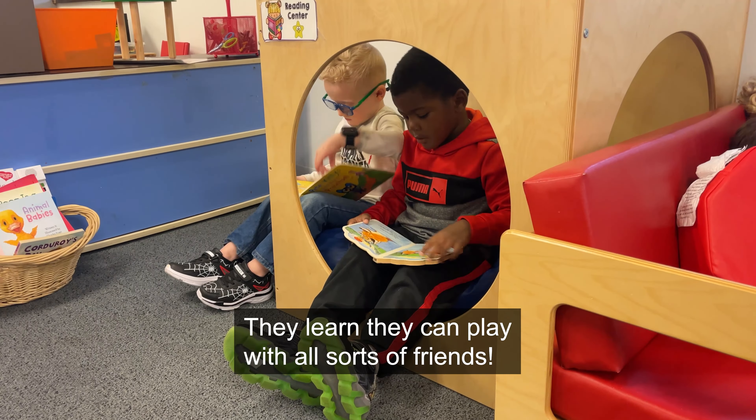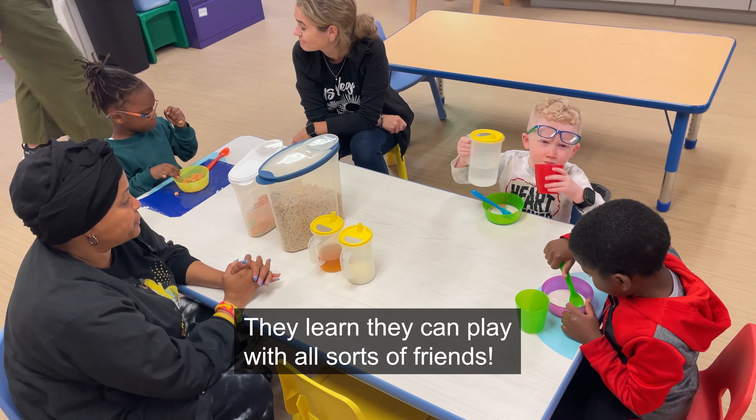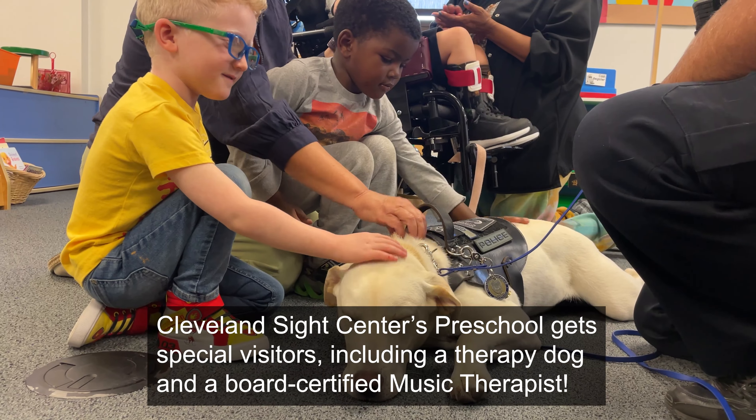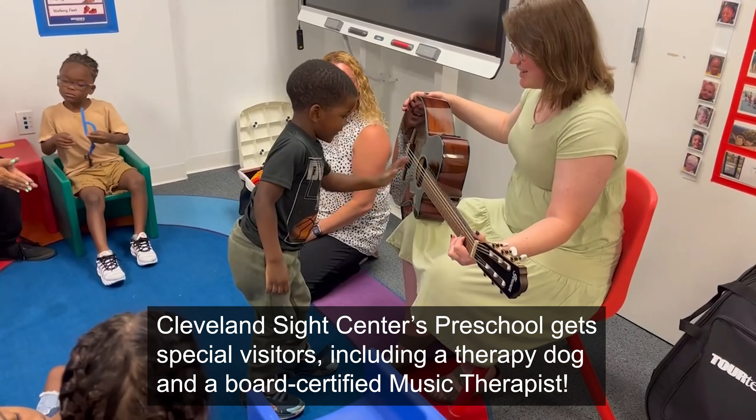They learn they can play with all sorts of friends. Cleveland Sight Center's preschool gets special visitors, including a therapy dog and a board-certified music therapist.